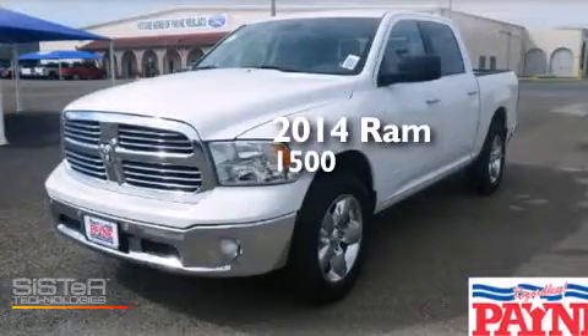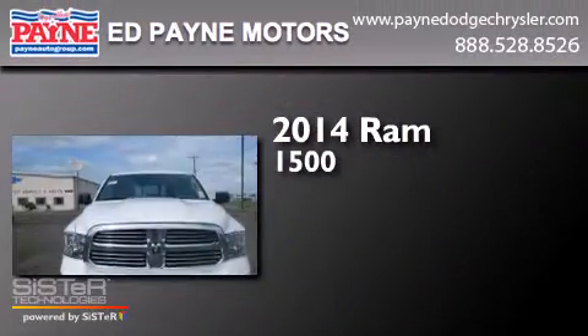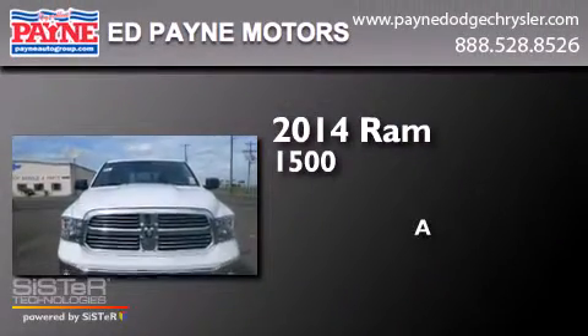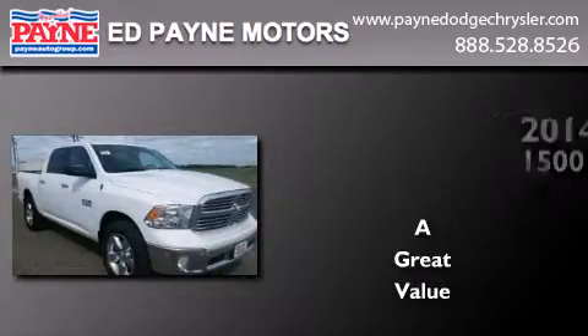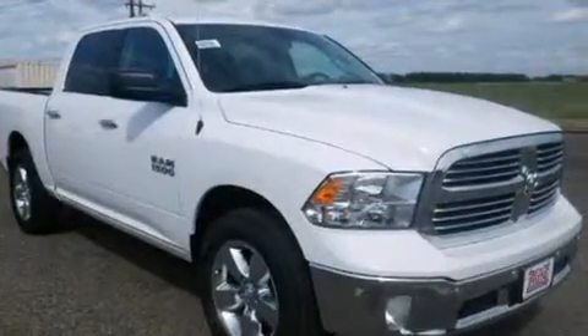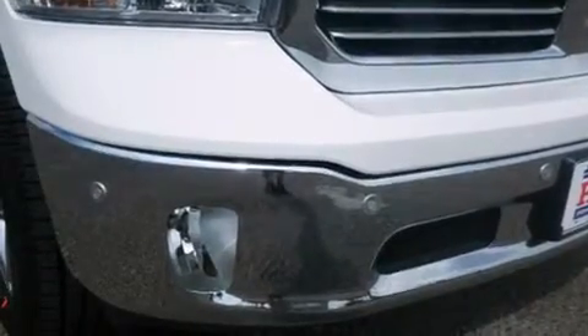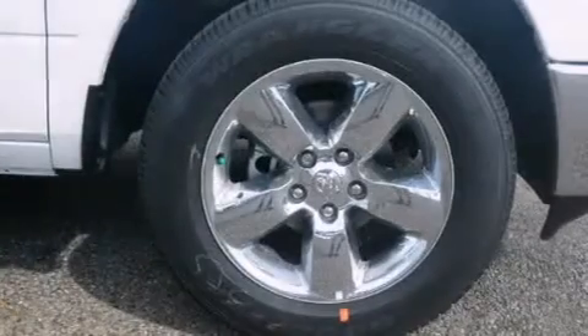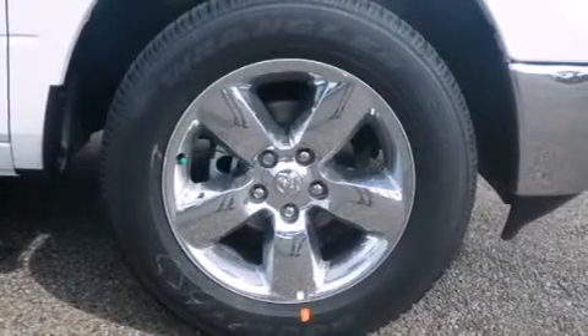This is a brand new 2014 RAM 1500. Features include Bluetooth cell phone integration, a low tire pressure indicator, traction control and stability control systems, a CD player, and side curtain airbags.